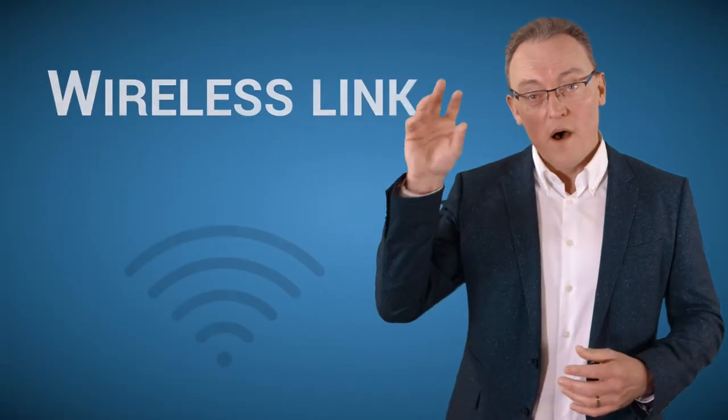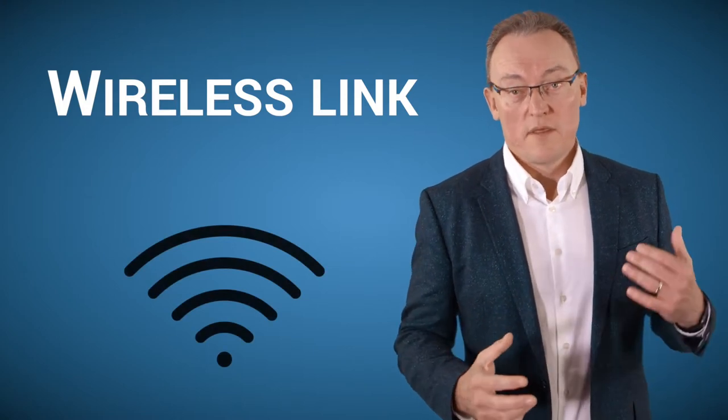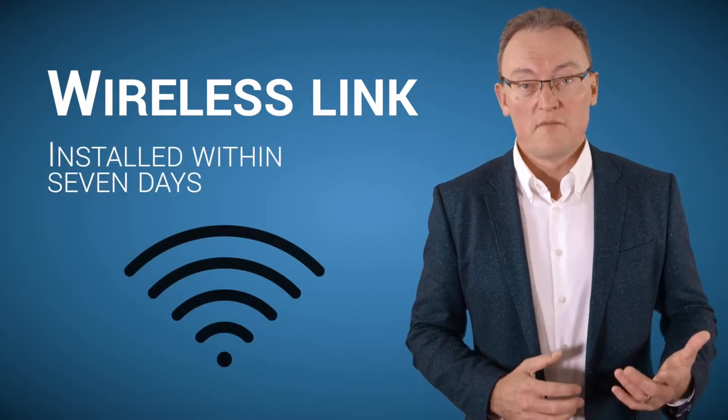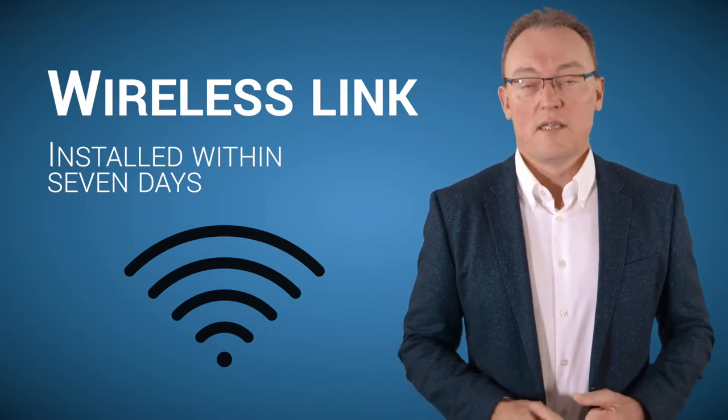Another option, if you're in one of the built-up areas such as London, Manchester, or Liverpool — one of those big cities — is a wireless link. The great thing with wireless, depending on your provider, is that you can have it installed within seven days. Whereas with a leased line, it takes at least up to 60 working days to install. Price-wise, they're probably similar.